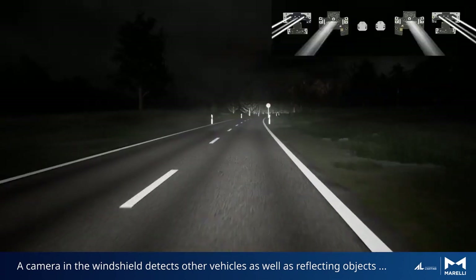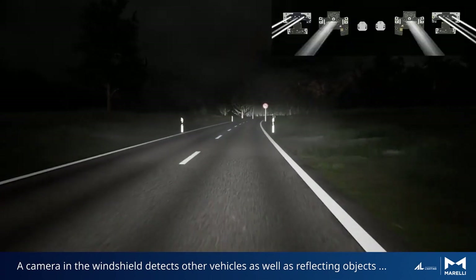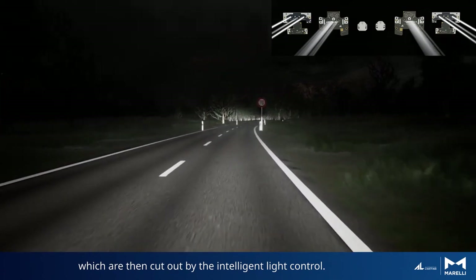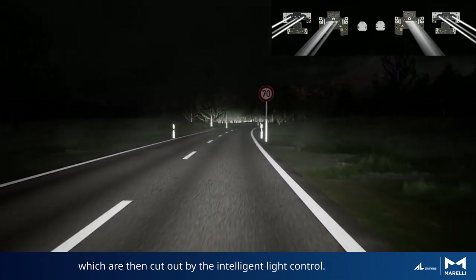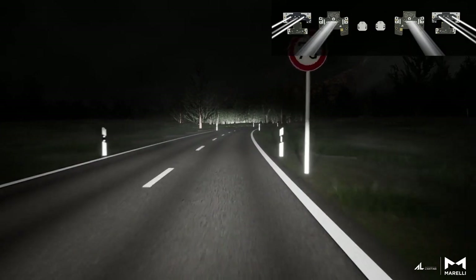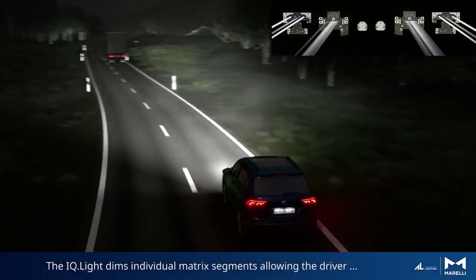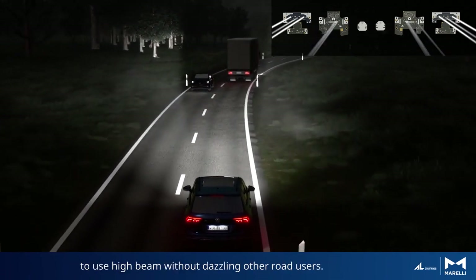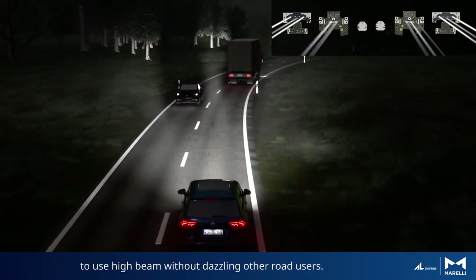A camera in the windshield detects other vehicles as well as reflecting objects, which are then cut out by the intelligent light control. The IQ Light dims individual matrix segments, allowing the driver to use high beam without dazzling other road users.